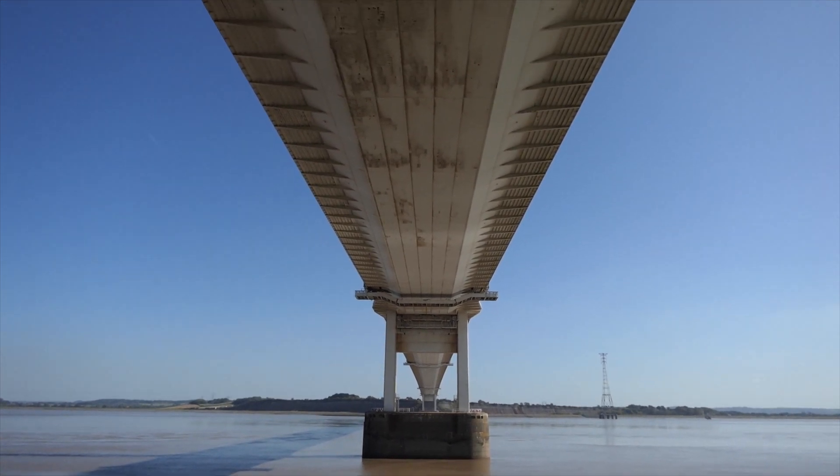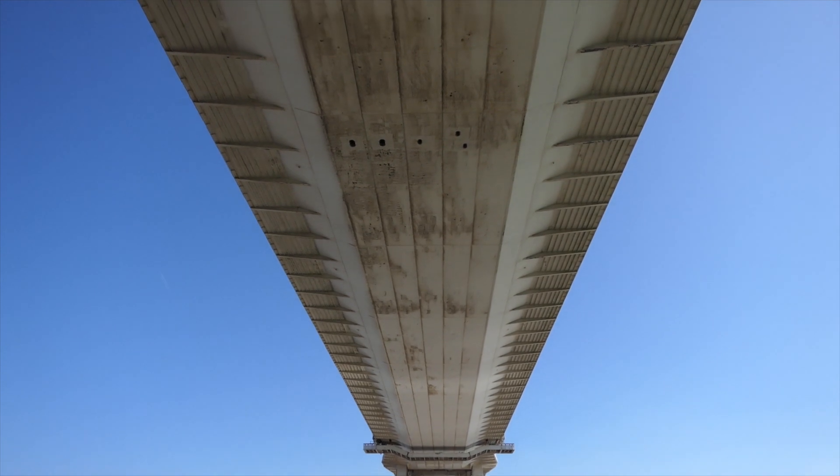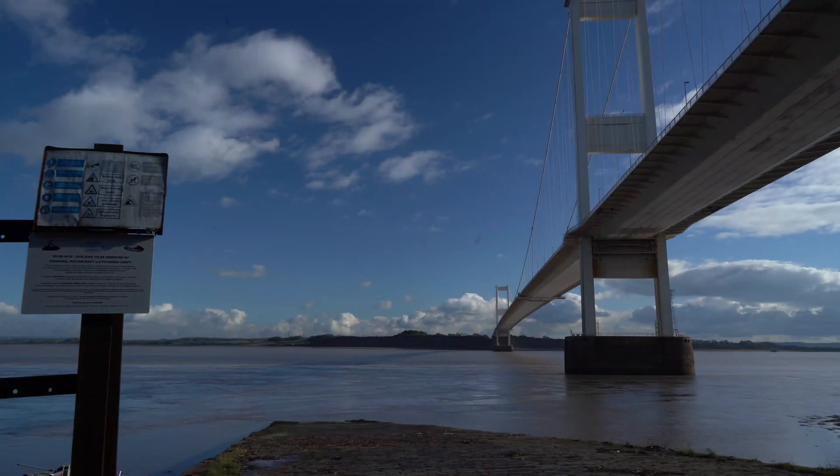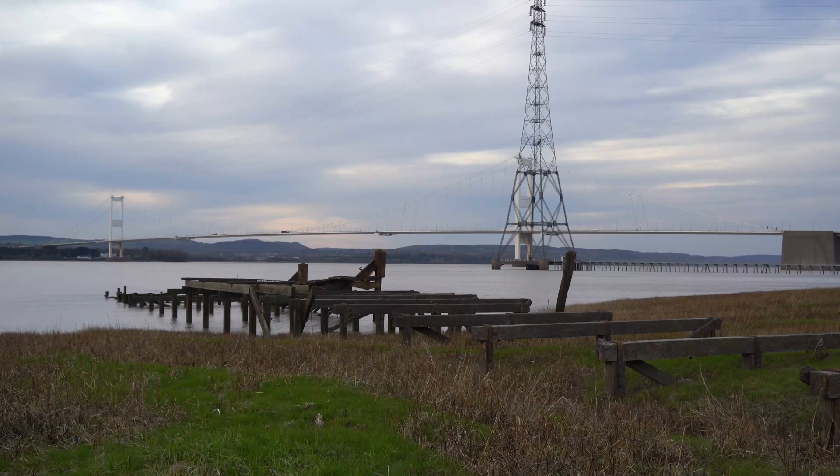That noise is not distant gunfire or charging elephants, but the rumbling of cars, buses and trucks resonating in the hollow deck of the Severn Bridge. This is the western end of the bridge at Beachley in Gloucestershire, next to the slipway of the long-abandoned ferry that was the only way to cross the Severn south of Gloucester, until the completion of this bridge in 1966.